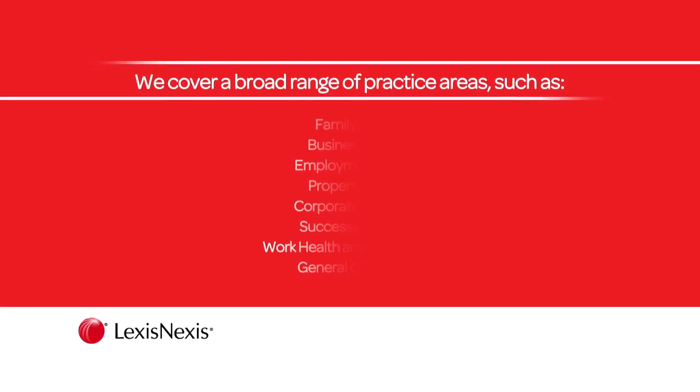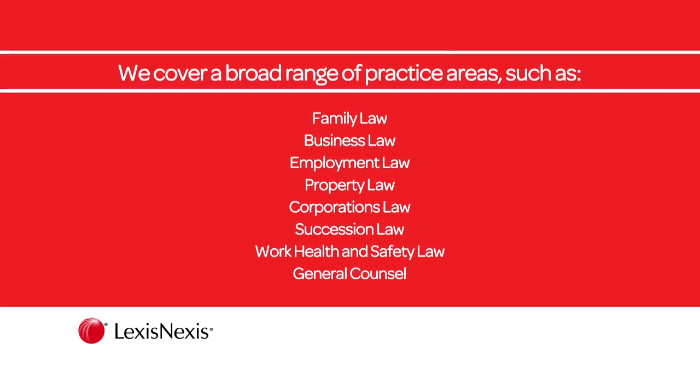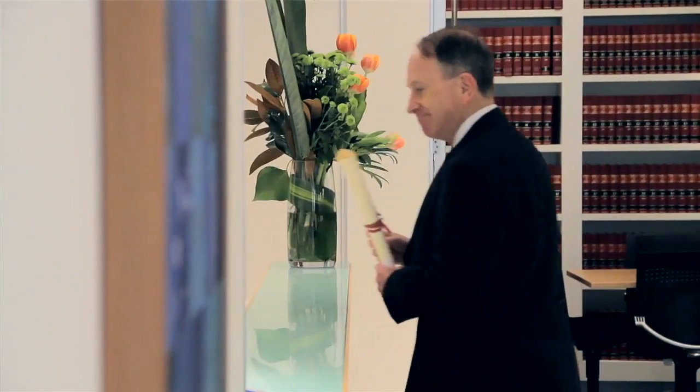We have a range of practice area modules now available, which you can view on our website, with more modules continuously being launched. It's a practical guide in that its emphasis is on helping somebody going to it to get a practical answer to a practical problem that they have.